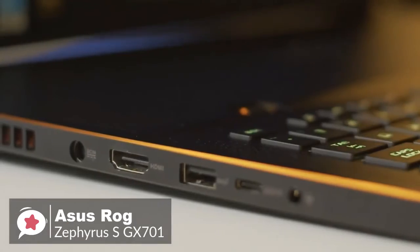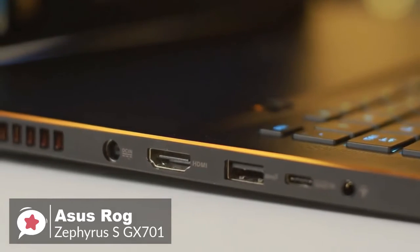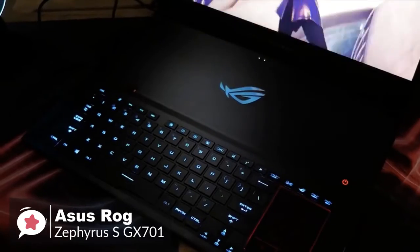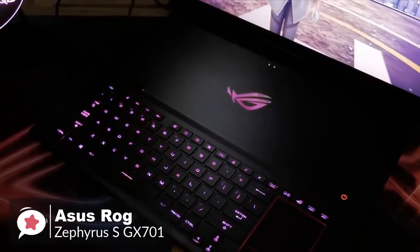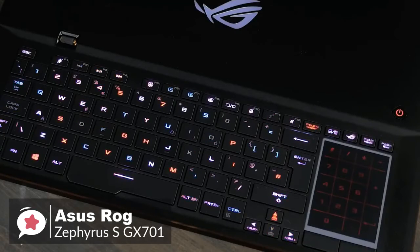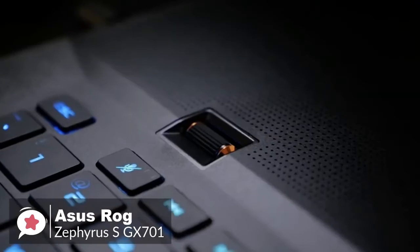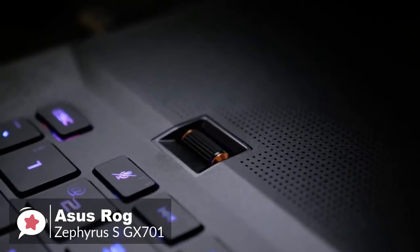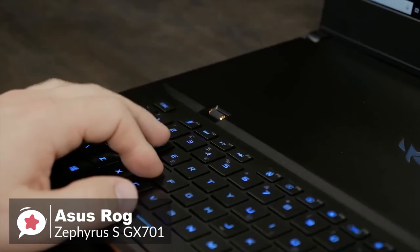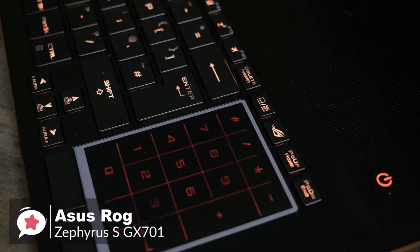Ports-wise, the Zephyrus has plenty: two USB-C, three USB 3.1, HDMI 2.0, and a headphone jack. As a true gaming laptop, the keyboard has individual customizable RGB backlighting. Asus's active aerodynamic system allows the dual fans and four heatsinks to work as intended without adding bulk to the laptop. The touchpad sits on the right flank of the keyboard and can be turned into a virtual numpad with a single button press.